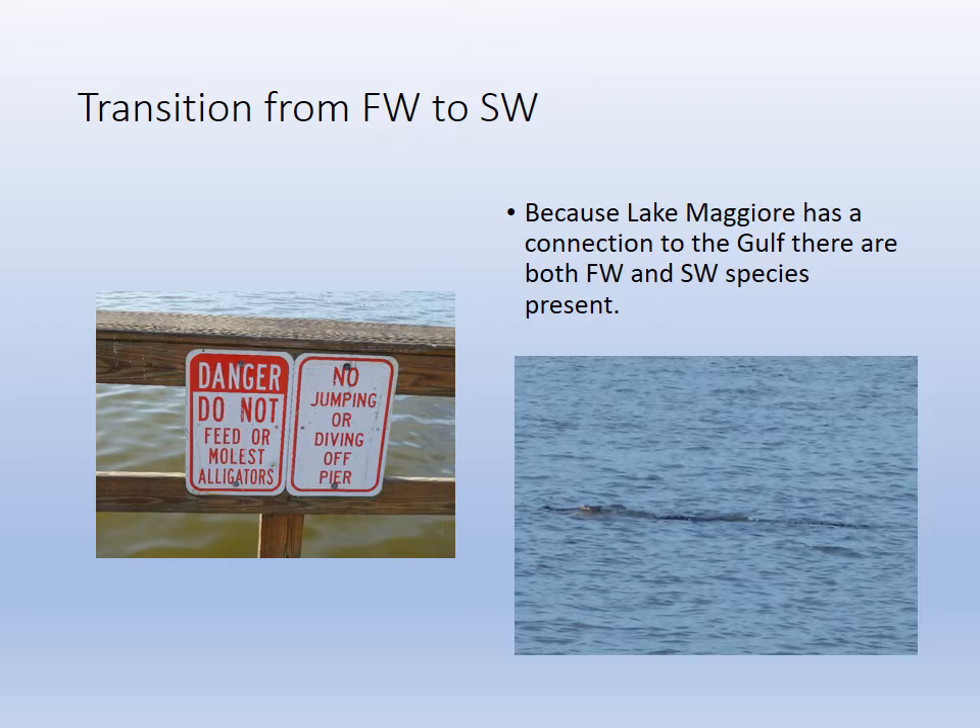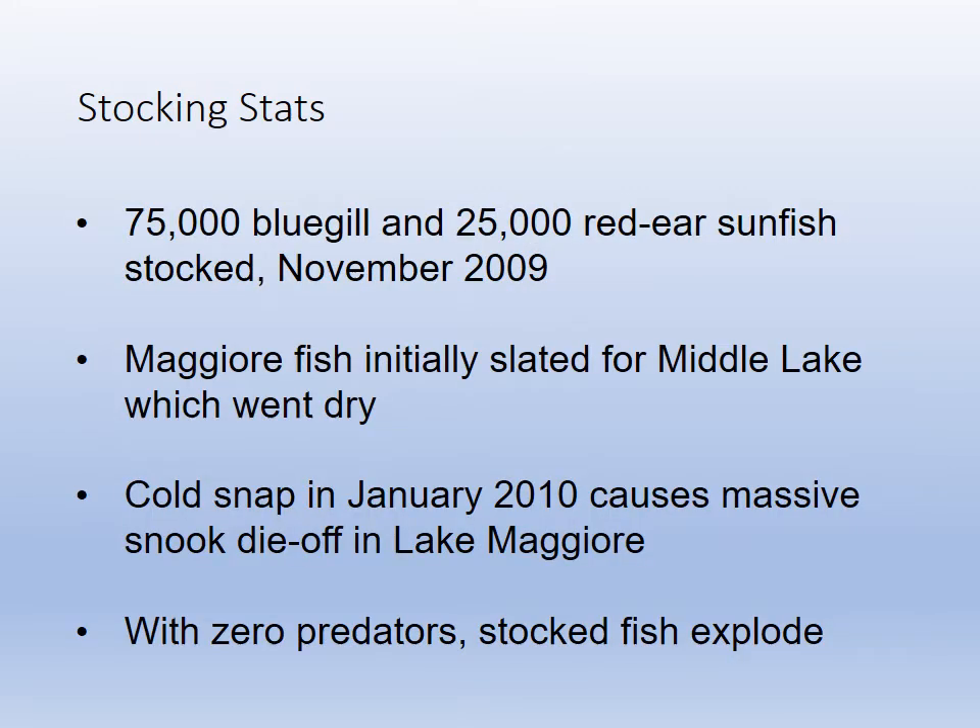There are alligators there, as you saw in the video. So there's a transition between a pure fresh and a saltwater ecosystem. In 2009, they started stocking the bluegill and the red-eared sunfish. There was a mass snook die-off in 2010. Snook were not stocked, but because there were no predators after that cold snap, the stocked fish population exploded.